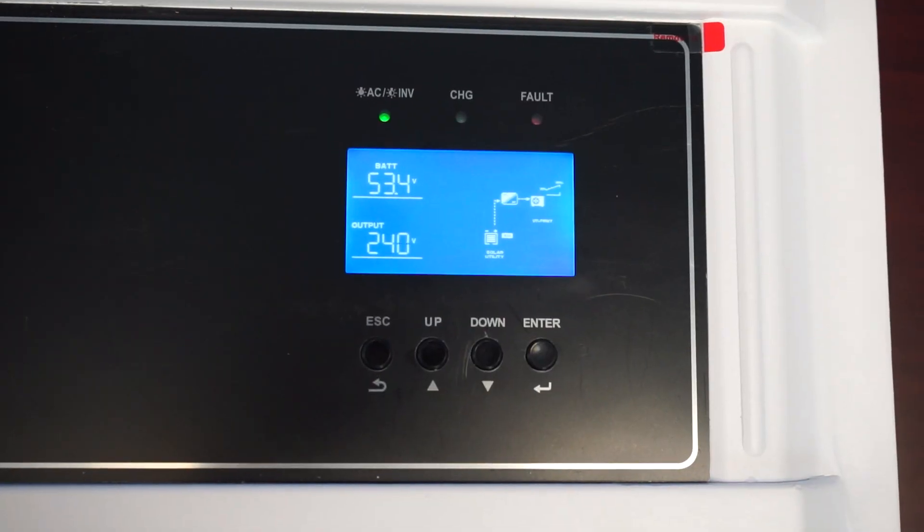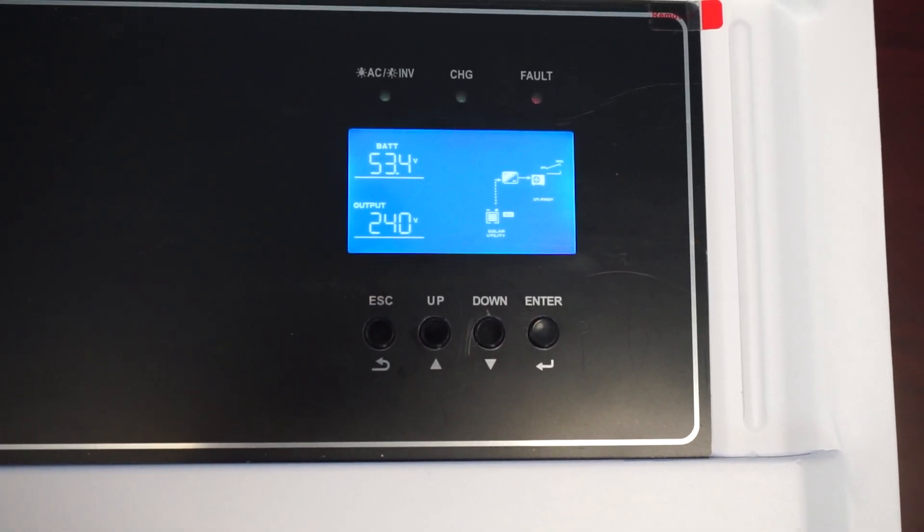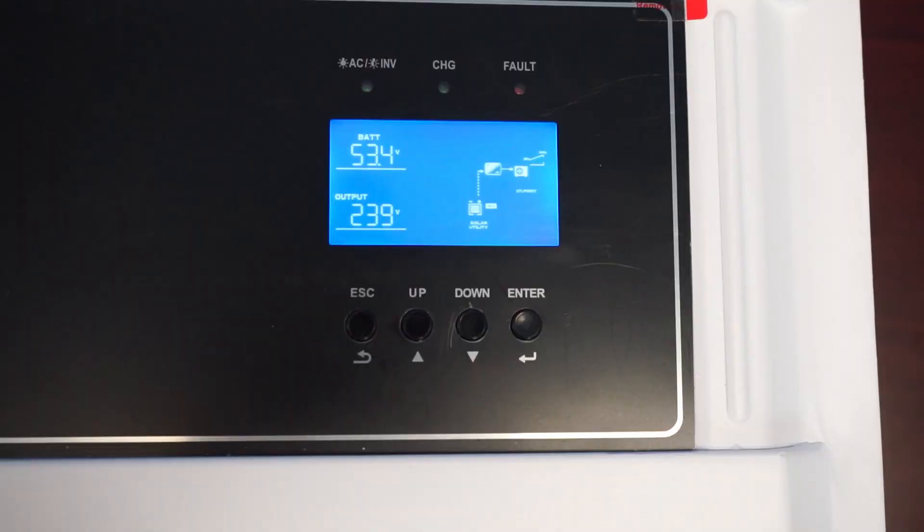But that's not all. Each GrowWatt inverter also comes equipped with an in-depth LCD display, remote Wi-Fi capabilities, and GPRS monitoring, allowing you to stay informed on the status and performance of your system at all times.